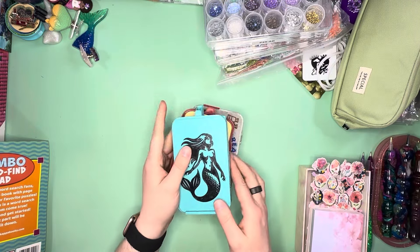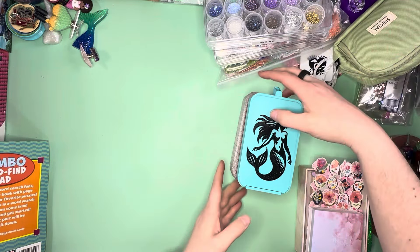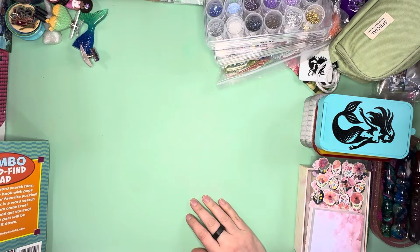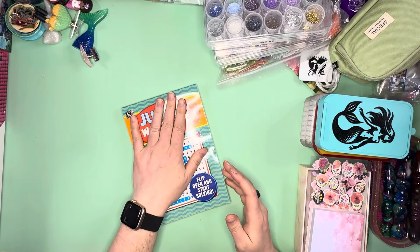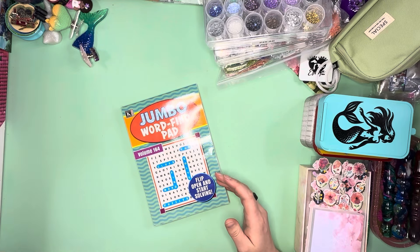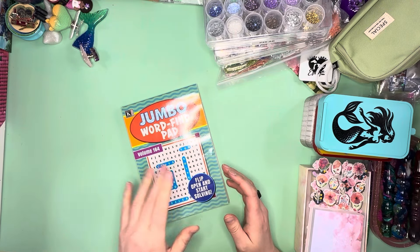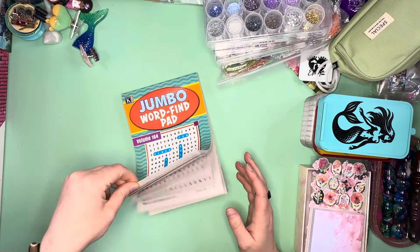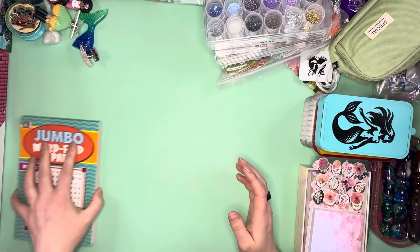One of my prizes was the white elephant goodie bag from the Great Lakes Escape, which had a bunch of goodies in it. One of the items was a jumbo word find. Also in that goodie bag was this little first aid box — the cutest little tin ever. It's got actual fabric band-aids with the most beautiful patterns. Are those not the prettiest band-aids ever? And when you use the band-aids, you've got this adorable little reusable metal tin.